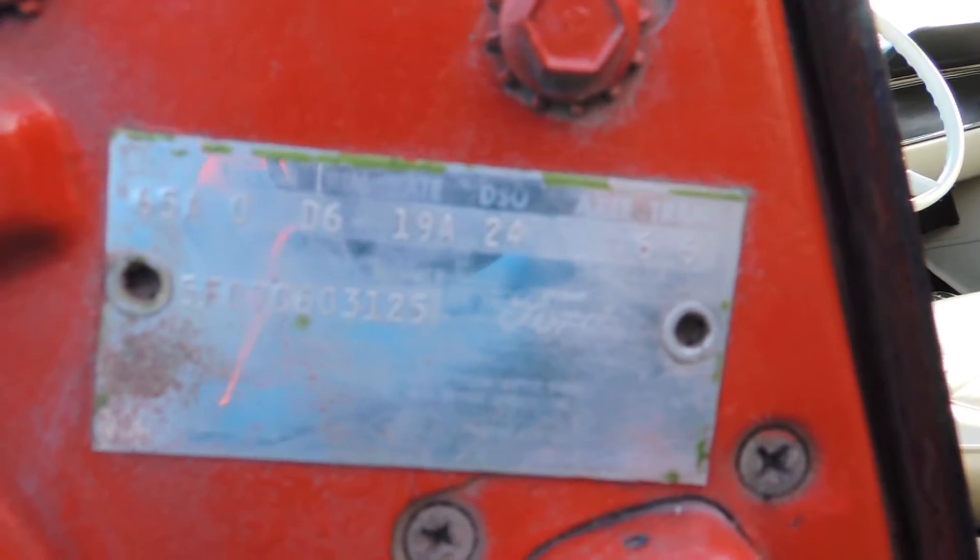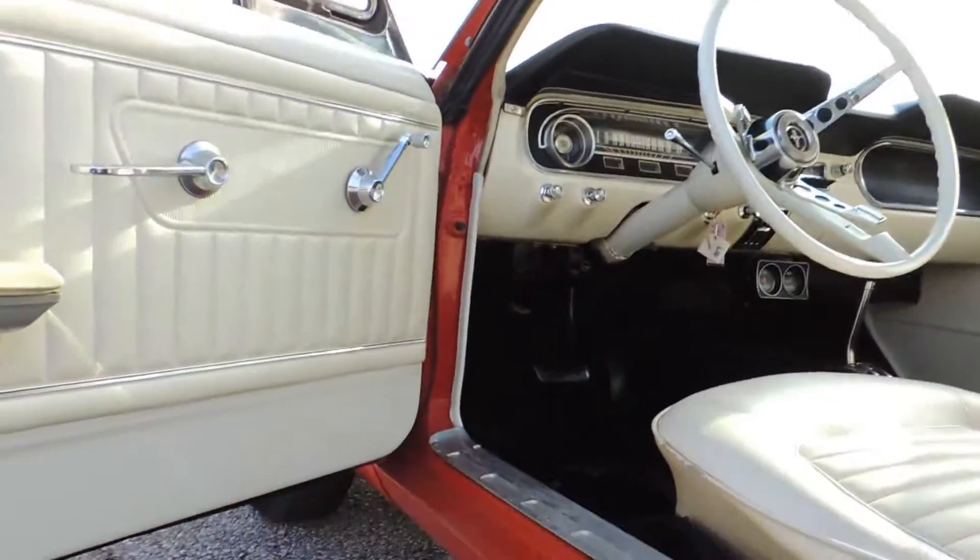It does have its factory door tag. This car came from the factory as a turquoise car with a white interior. The white interior is all original. It came with the automatic transmission and a 2.8 rear end ratio.